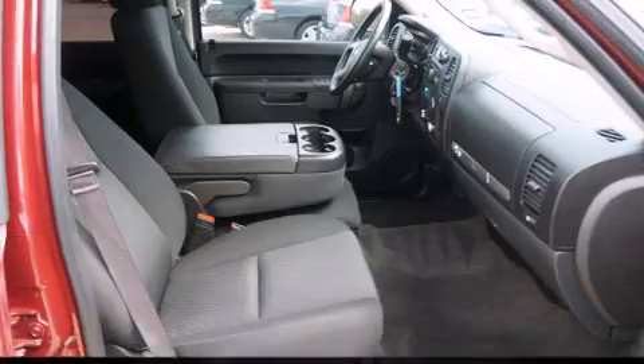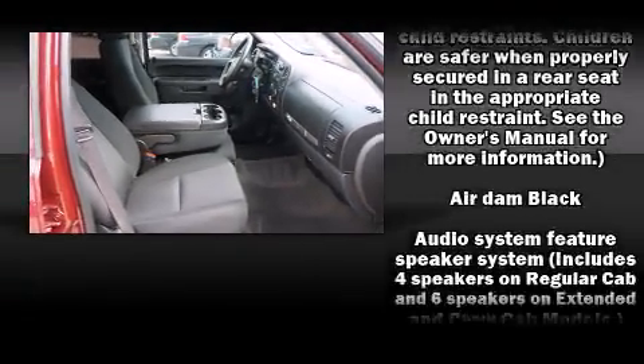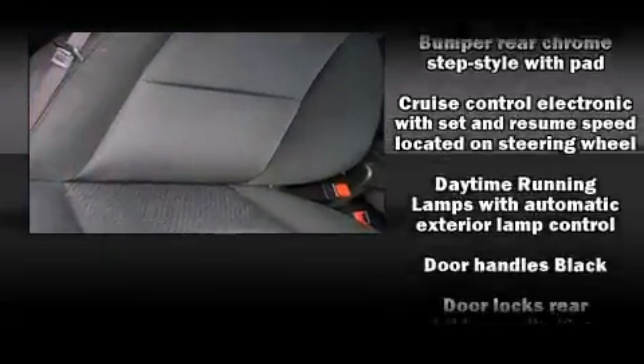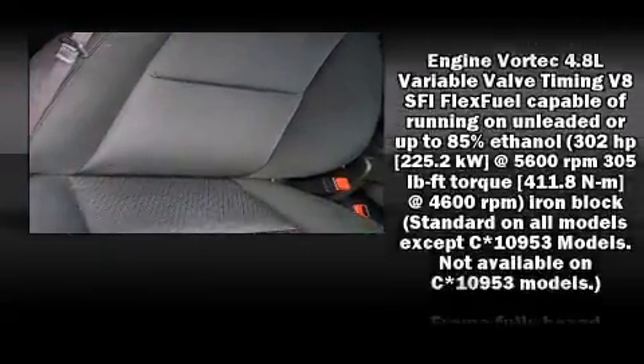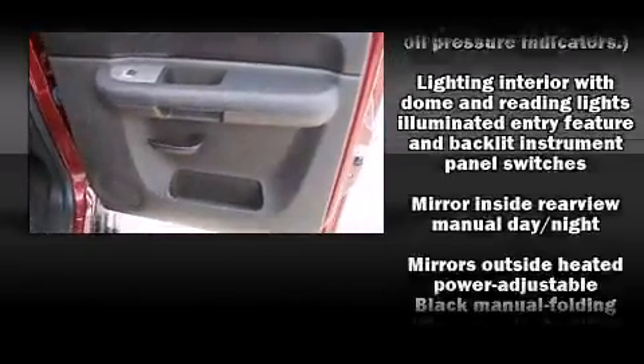It distinguishes itself from the competition with features such as one-touch window functionality, variably intermittent wipers, a trip computer, a rear-step bumper, power door mirrors and heated door mirrors, remote keyless entry, and cruise control.